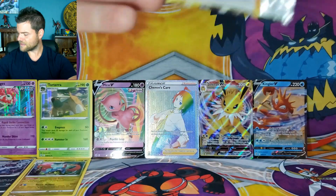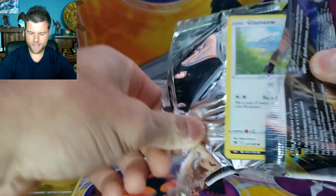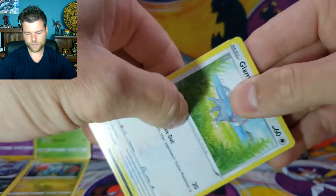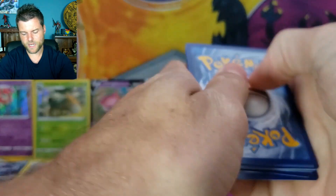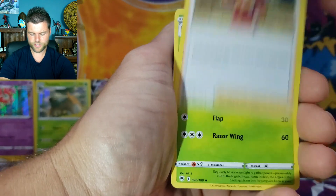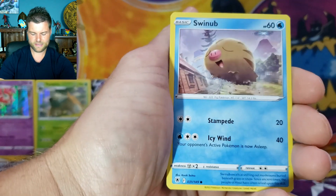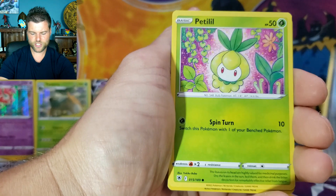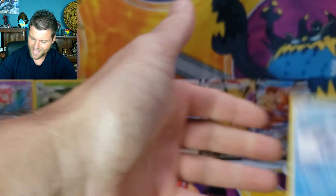Here we go, we need a big hit — something to get this going. Here's your next code. You can play all the code cards in every single video — if you get something amazing, please comment it down below. Pack results: Energy, Sizzlipede, Drilbur, Trekking Gloves, Glameow, Poochyena, Swinub, Qwilfish, Petilil, Reverse Holo Ienma, Non-Holo Avalugg.